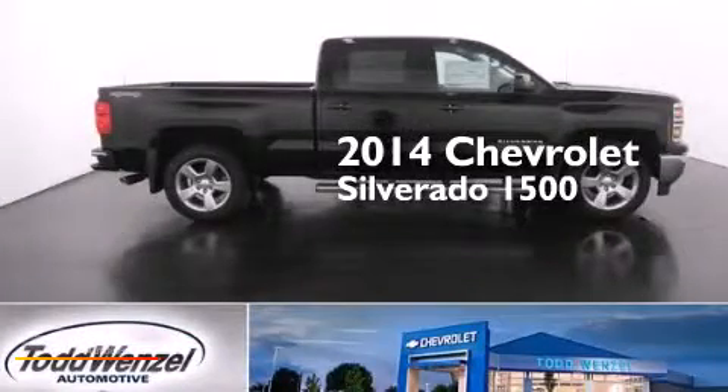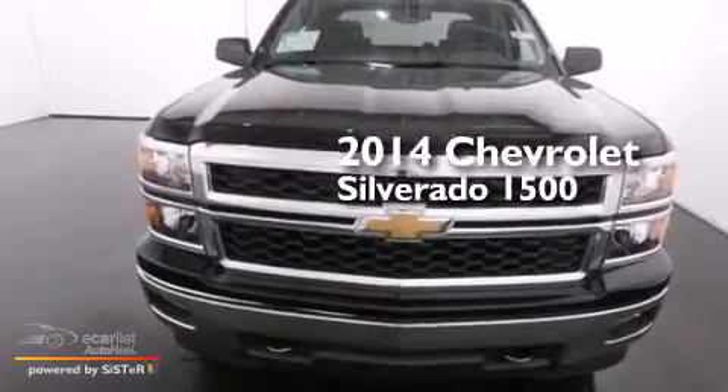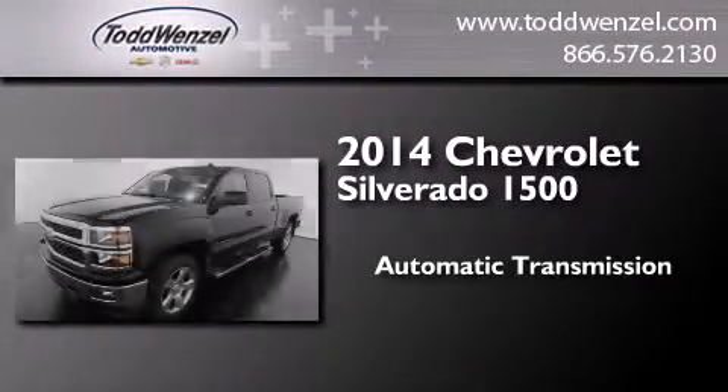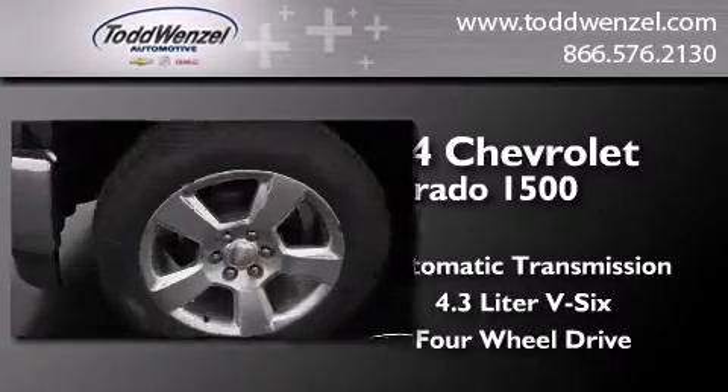This is a brand new 2014 Chevrolet Silverado 1500. This truck has an automatic transmission, a 4.3 liter V6, and the added safety and control of four-wheel drive.